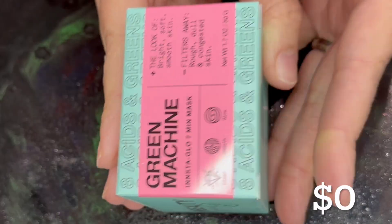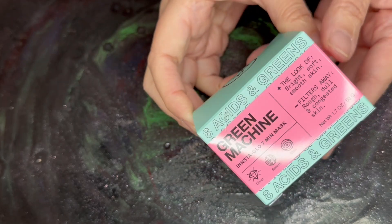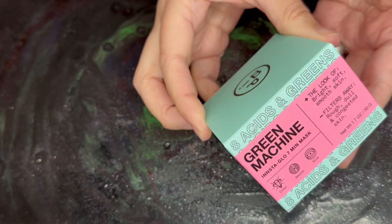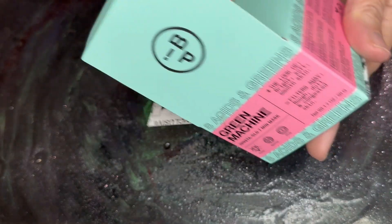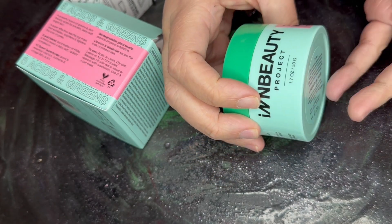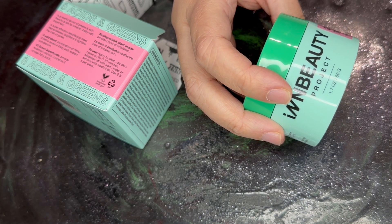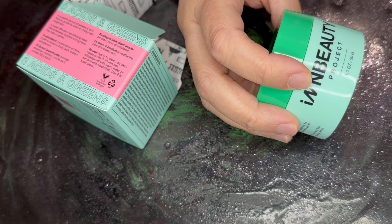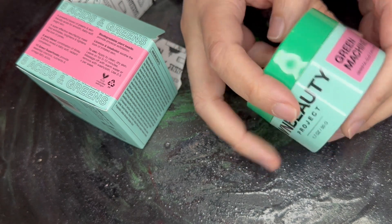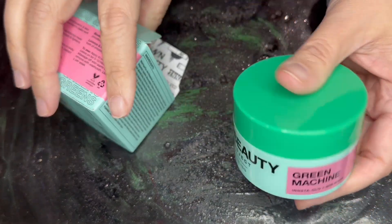Next, we have the Green Machine. This is an Instaglow 7-Minute Mask. This is not on their site, so I couldn't tell you if this is full size or what the price is. Is this a new product that they're working on? I don't know. The only Green Machine item that's showing up is a serum, and this is not a serum. So, zero value.